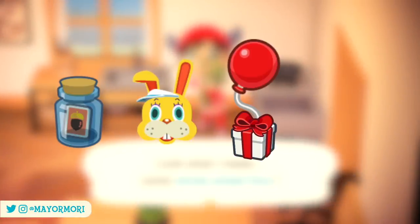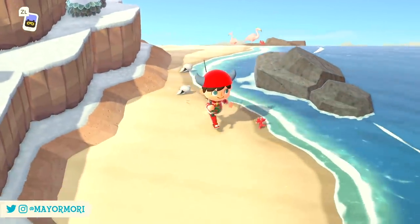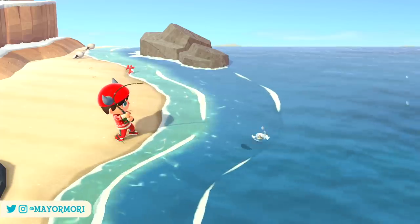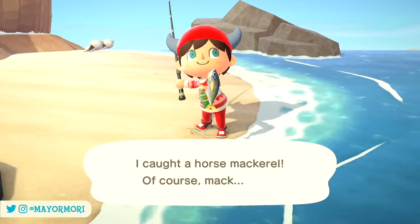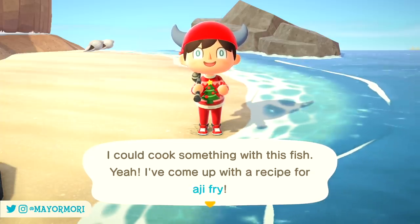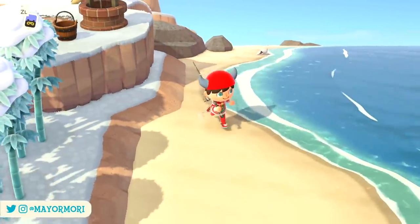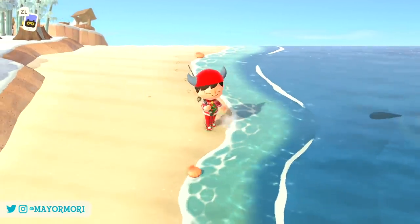Recipes can be found in message bottles, from special characters, in balloon presents, from villagers, and a whole bunch of other places. But thanks to recent updates, there are a few new cooking recipes that can only be obtained by catching fish. If you take out your fishing rod and happen to catch a particular fish, you may find you have an idea for a new recipe on the spot. These are often known as secret or hidden recipes — learned whilst performing certain tasks and can't be obtained any other way.